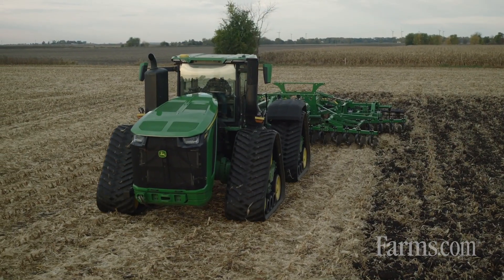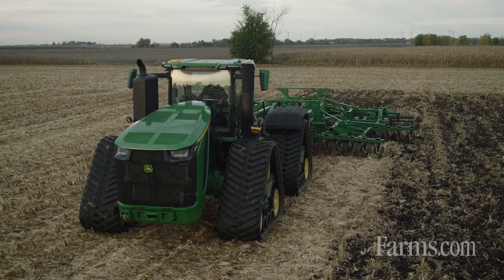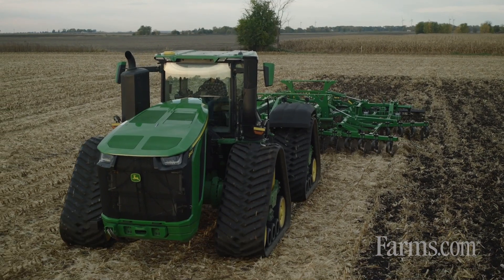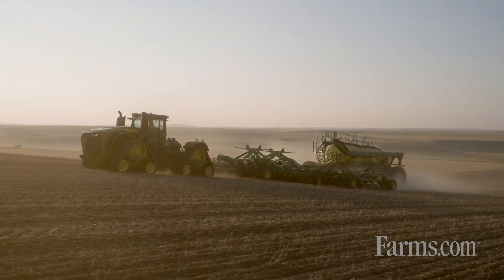At the front, we have a new JD18 engine. That engine produces up to 913 peak horsepower and 3,123 foot-pounds of torque. This machine can hook to pull just about anything we can put behind it, and we're excited to see it in the field.